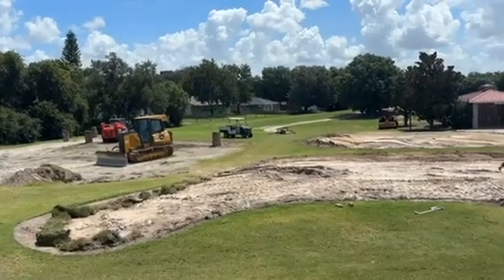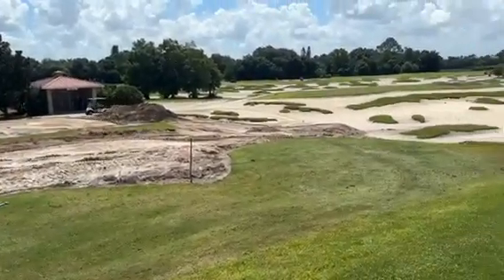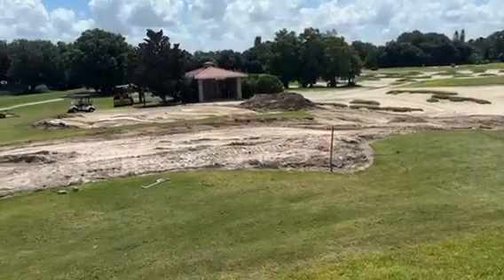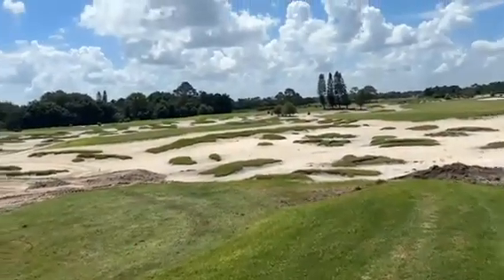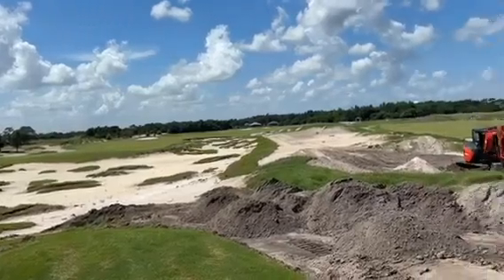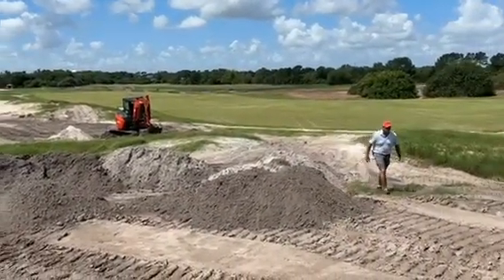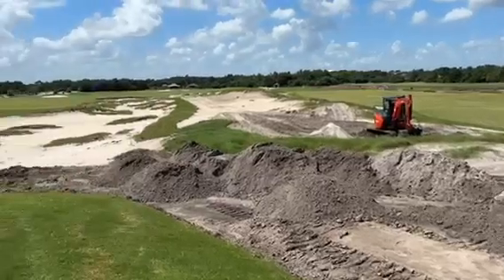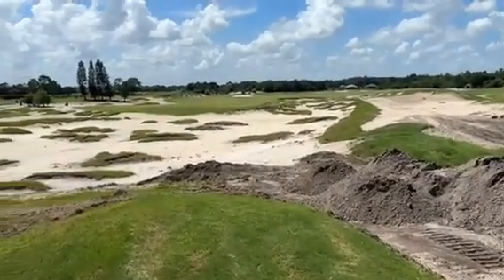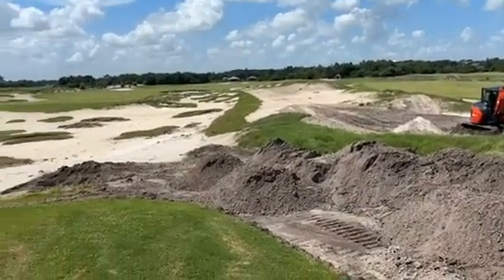So here we are up on the fourth tee box on Blue. Get a little hint of some of the work that's going on out here. We're able to do a lot of neat stuff. But we're also able to fix all kinds of drainage, irrigation problems, and all kinds of stuff.